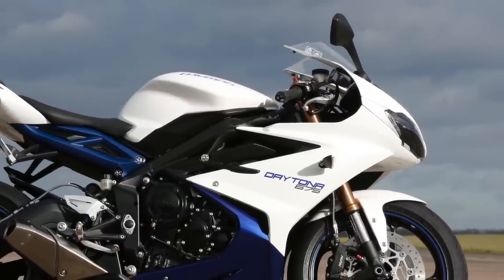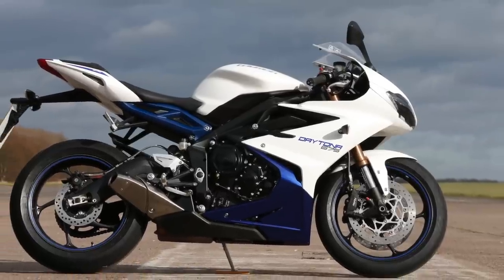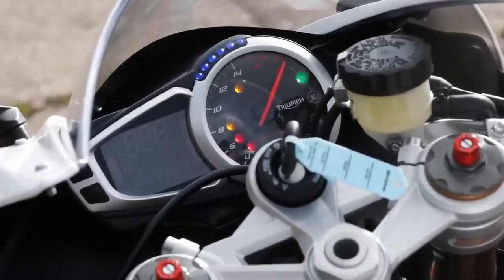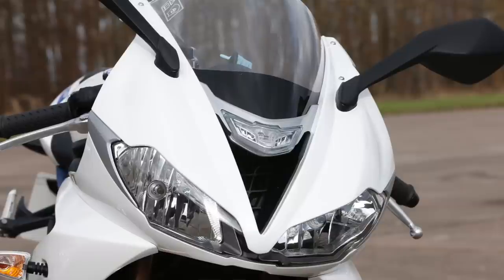We've had both bikes on the dyno. The new bike has a much smoother, linear torque curve and power curve, and produces a few more horsepower at the top end. So that's all the facts and figures, but what are they actually like to ride in the real world? The mirrors are slightly better on the new bike. You've now got a fuel gauge rather than a fuel light. The new bike is slightly roomier, bars are a little bit higher. Chassis-wise, the steering is more precise, it turns a little easier, holds the line better, and the suspension is a little bit more compliant.